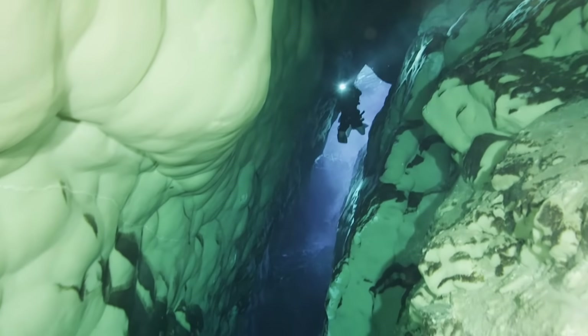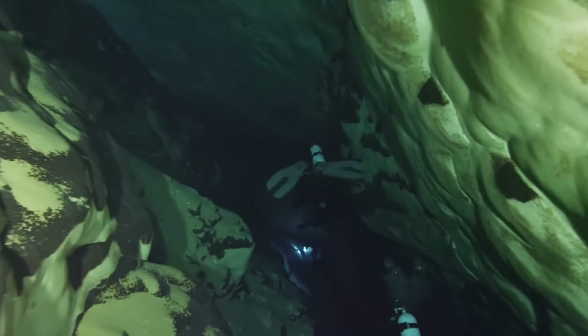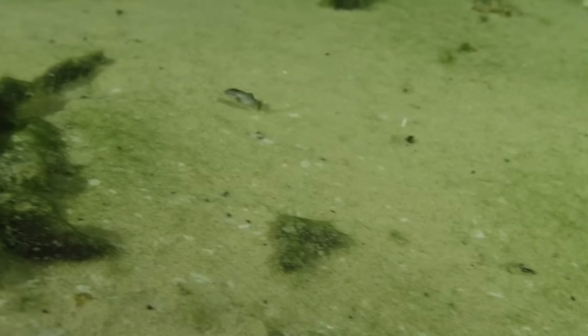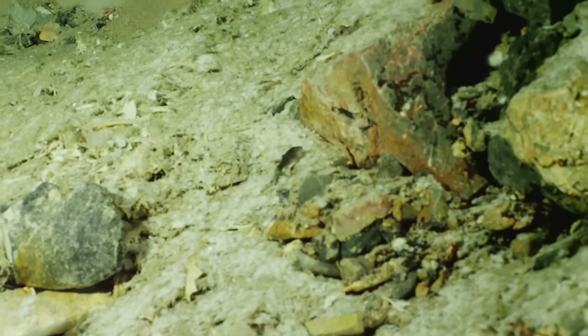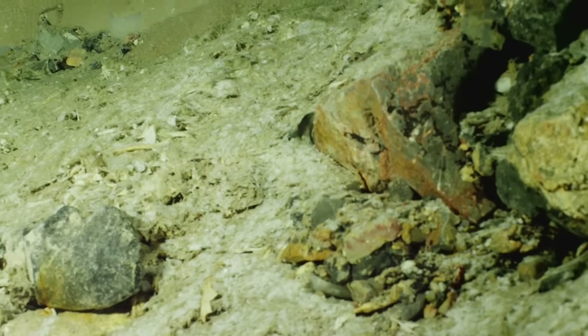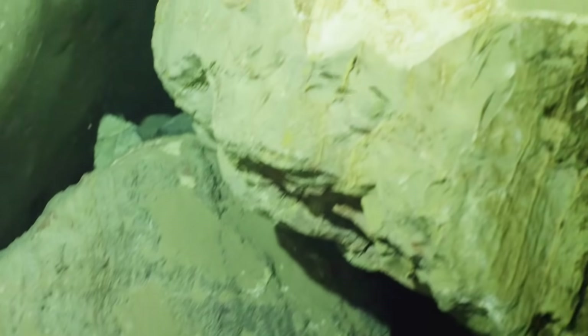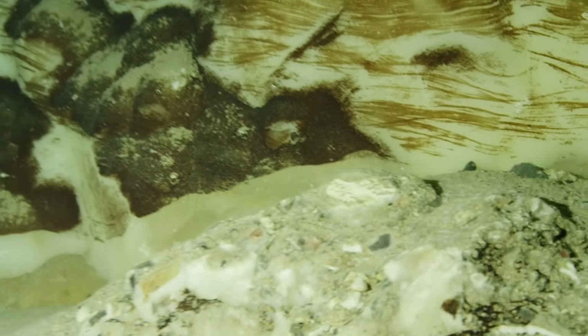Beyond earthquakes and floods, the greatest risk to pupfish survival comes from us. As a scientist, I know that humans have impacted this ecosystem due to climate change and increased temperatures in the region. It's a wonderful, beautiful fish in a really unique ecosystem. It should have its own right to survive and be here for future generations, which is the main mission of the Park Service.